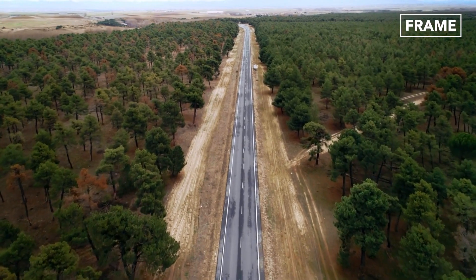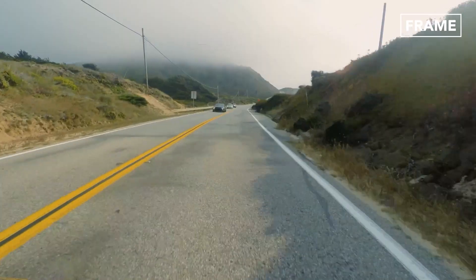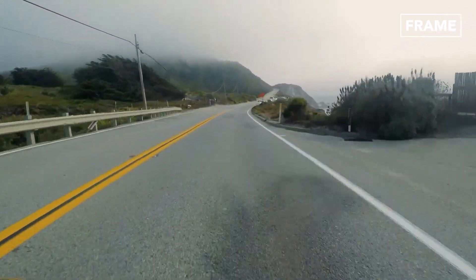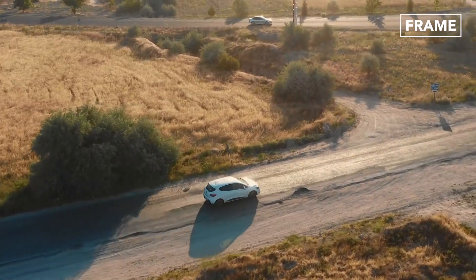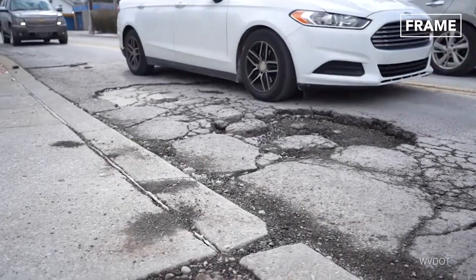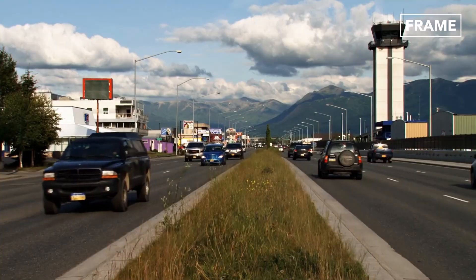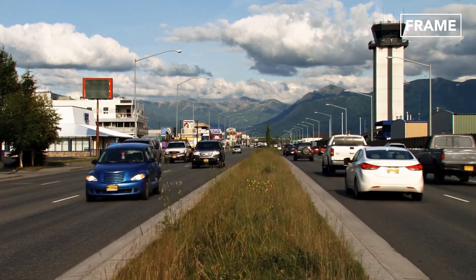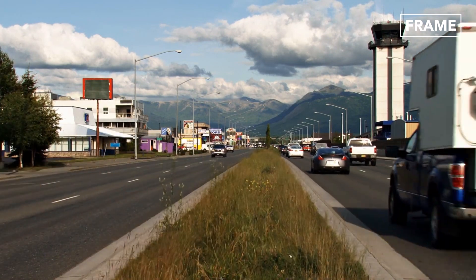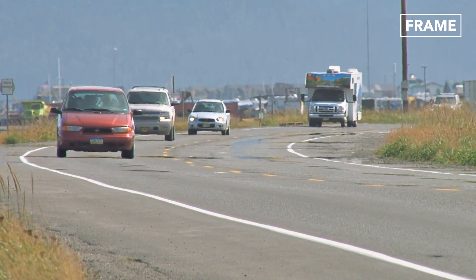Hello everyone and welcome back to The Frame Channel. You're driving down a road, you hear a sudden thump and your car jerks violently. Chances are you've hit a pothole. But what causes these unpleasant openings on road surfaces, and how are they repaired to make our roads safer?